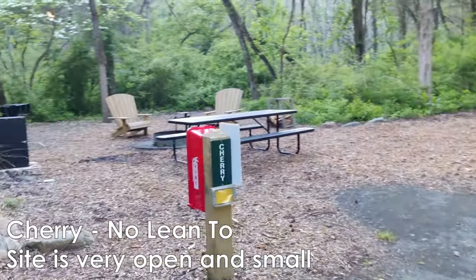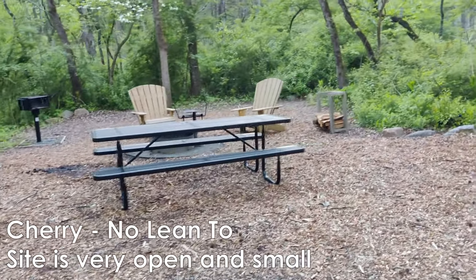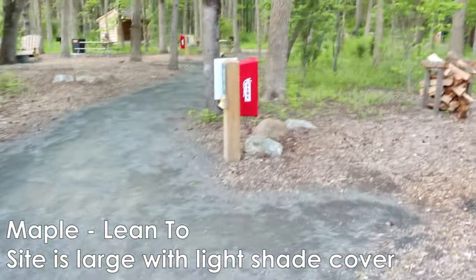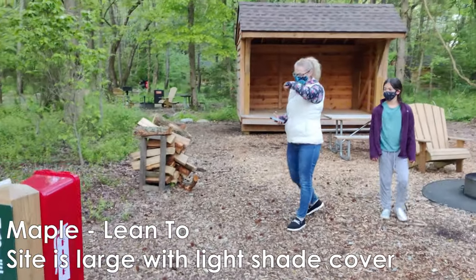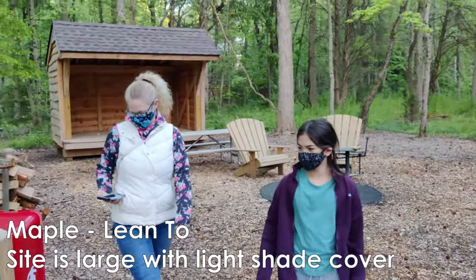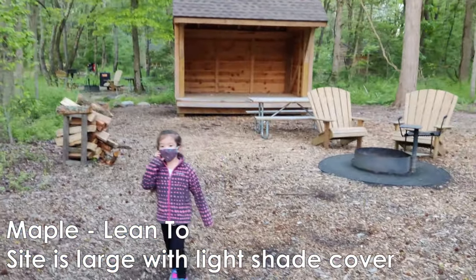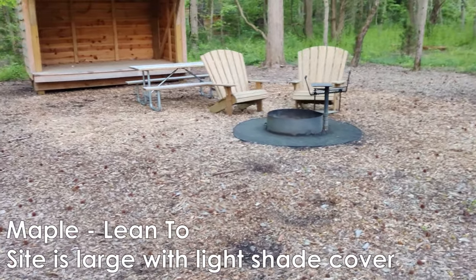Here's Cherry, for example. This site has no lean-to — you just pitch your tent, but it has a table. Here is Maple. Maple has a nice big lean-to. Pretty nice site.